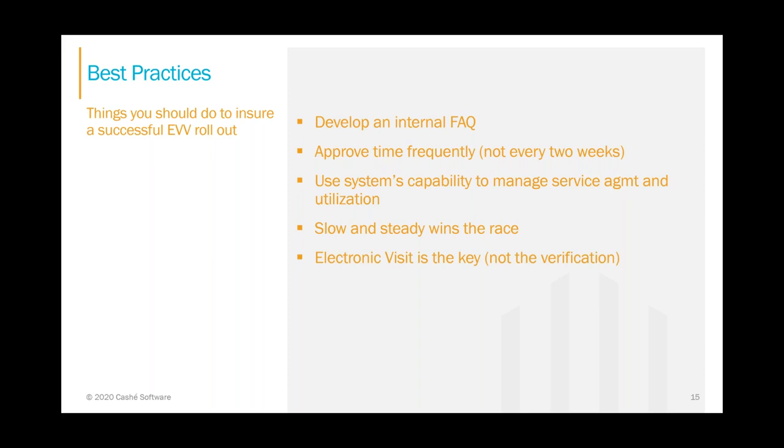EVV is the mandate; however, EVV will also create agency efficiency, streamline processes, and simplify billing and payroll. The process change is difficult at the start, but there is a light at the end of the tunnel. If possible, hire extra staffing at go-live — bring in extra hands. Your current workers are at full capacity and they all have day jobs. Hiring a dedicated worker is valuable and you'll find that person useful down the road to address missed punches, answer questions, and do other projects or cleanup.